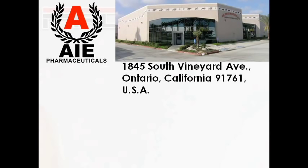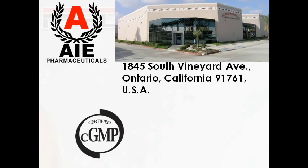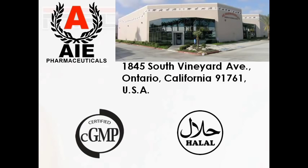Our products have been manufactured by AIE Pharmaceuticals located in Ontario, California. They are CGMP certified and approved by the FDA of USA and FDA of the Philippines. We also have the Certification of Halal on all of our food supplements.